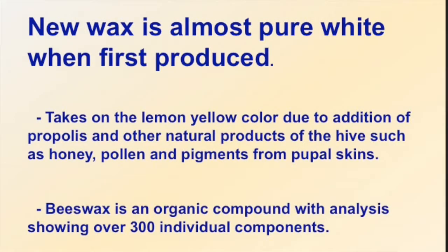New wax, when it's produced, is almost pure white. When we have a package cage or a piece of burr comb that they've made in the hive, it is just about pure white. As the bees walk over it, it takes on a lemony color due to pollen, propolis, and other material in the hive that is added to the wax through the travel of the bees over top of it.